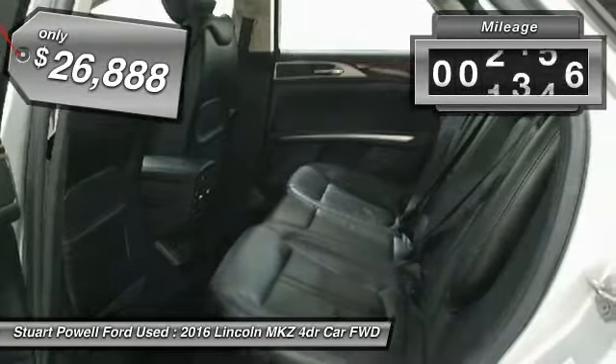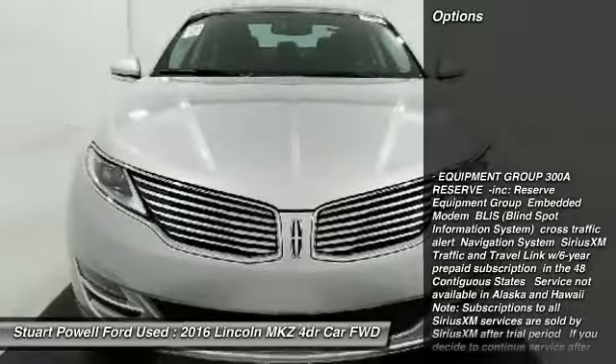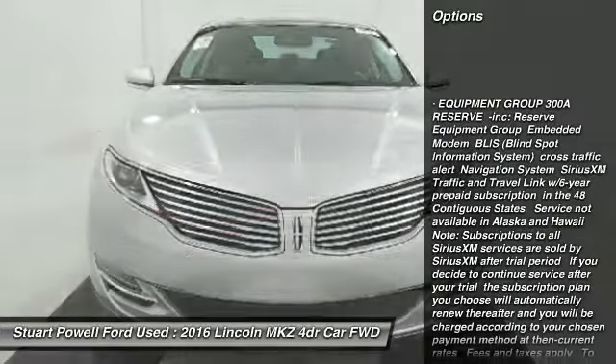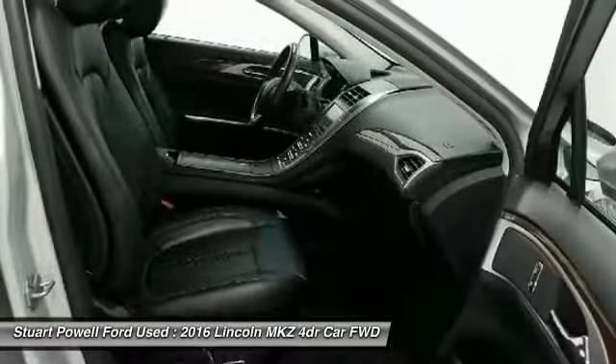This vehicle has less than 30,000 miles. Here are some of this vehicle's great options: keyless entry, anti-lock braking system, steering wheel audio controls, leather-wrapped steering wheel, Bluetooth.